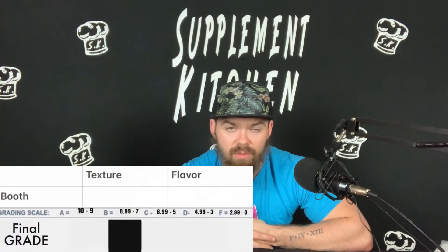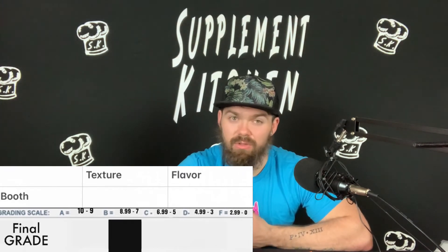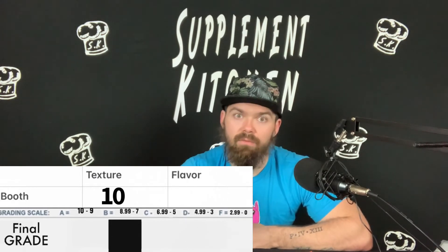Now let's jump into ratings. Texture is going to be a big thing here — you've seen me break them. The chocolate is already melting in your hands as you take them out, that's how soft they are. It's definitely not condensed or hardened. It looks like it came from a candy bar. These things are a 10 on texture. Most protein bars you'd have to microwave to get soft — you don't have to do that with these.